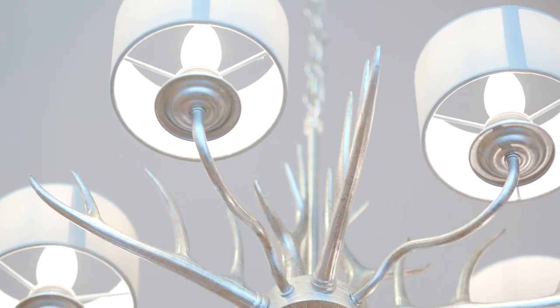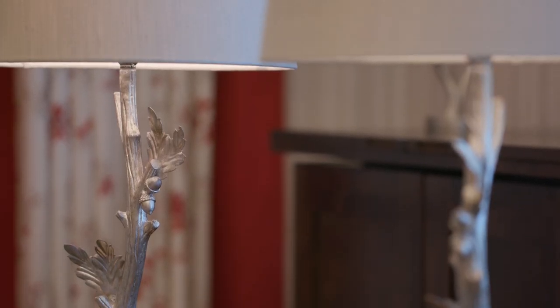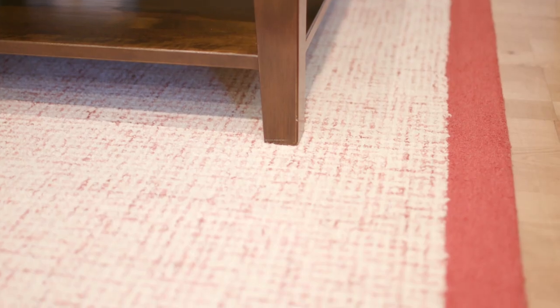In lighting, the seasonal motifs continue with our Mulroy pendant and Sherwood base and pendant celebrating acorns and the oak tree. Pulling the whole scheme together is our Beckett Rosehip rug.